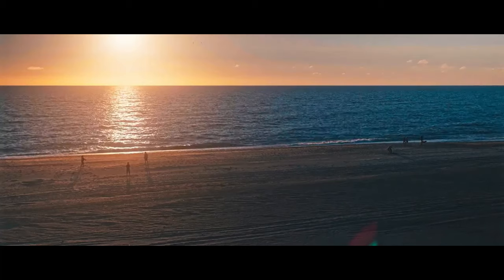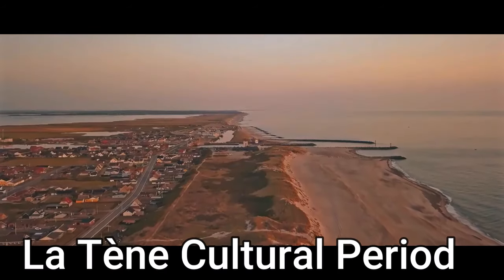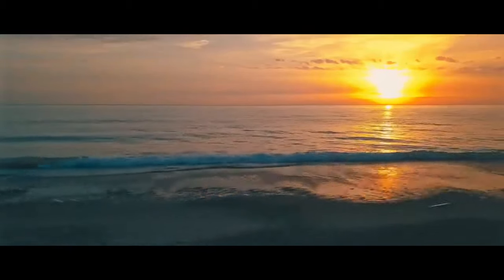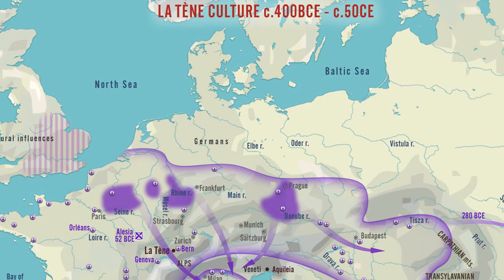This firmly places it in the Celtic cultural time frame, just before Rome spread over Europe, from the Danube up into the upper Rhine.